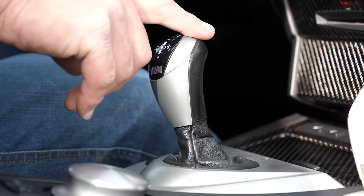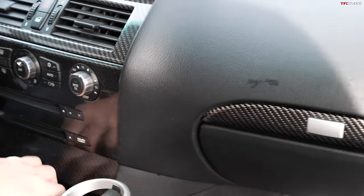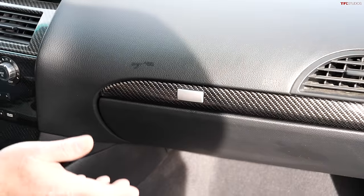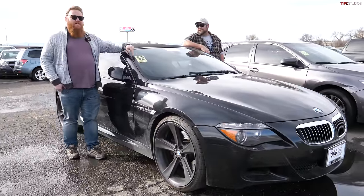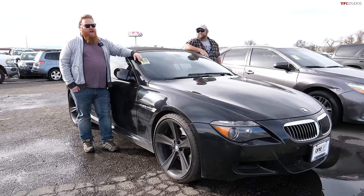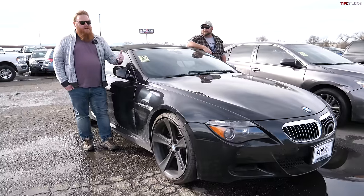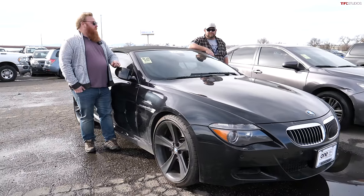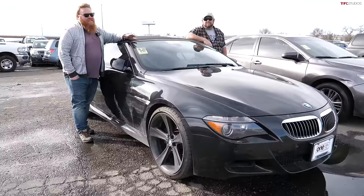If you're a carbon fiber fan, rejoice — it's everywhere, and this is real carbon fiber; BMW doesn't skimp on that. Despite the relatively tight cockpit, the seats are very comfortable for tall people. But if you factor in the VANOS issues, rod bearing issues under the hood, and the many issues of the SMG, this is probably one I would avoid. You can find these for pretty cheap nowadays.